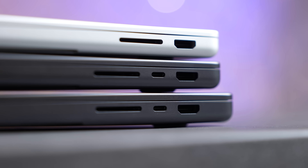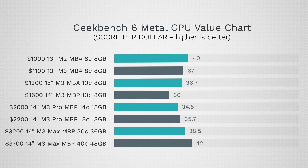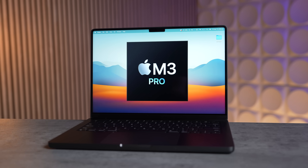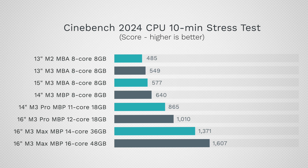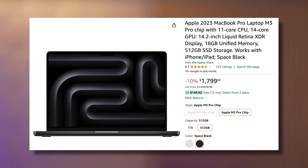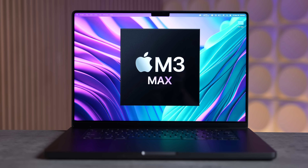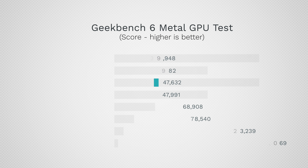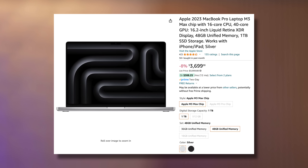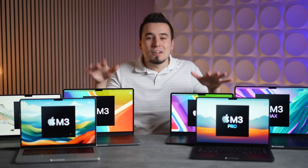If you have some extra cash to spare, the M3 Pro 14-inch model at $1,800 on Amazon offers a huge boost in performance, a jump to 18 GB of RAM, and a two-times larger SSD. Finally, if you care about performance above all else, go with the 16-inch M3 Max with the 40-core GPU — it's nearly as fast as the M2 Ultra Mac Studio. If you're okay with sacrificing some performance or dealing with fan noise, the 14-inch version of that model is great for portability.